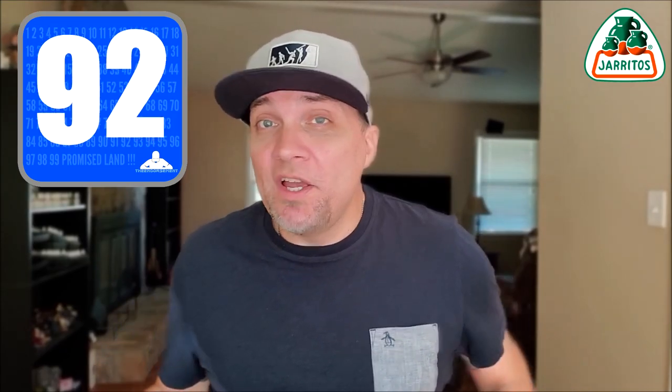Jarritos does soda so, so good. All right, let's give it a rating — on a scale of one to 100, with one meaning don't even waste your money and 100 being the promised land. I'm going to give the mango Jarritos soda a 92. It's fully endorsed, it's in that low-90 range. That is probably one of my top three — we'll have to put a list up at the end. Really, really good.